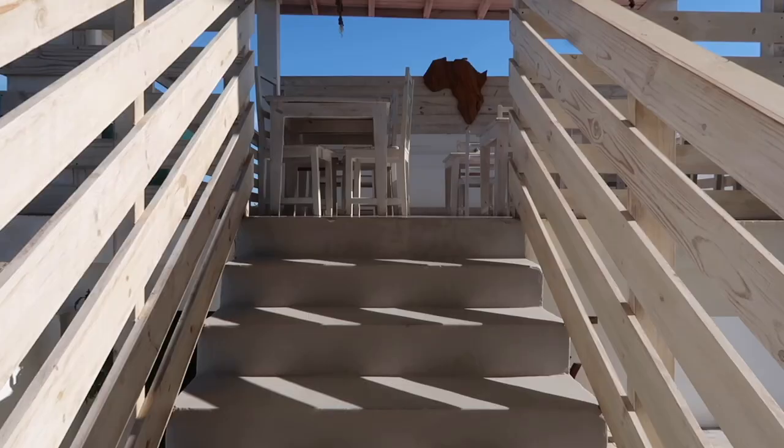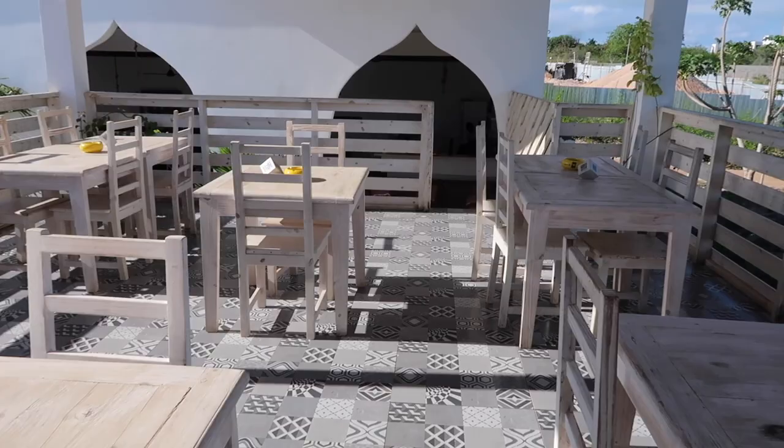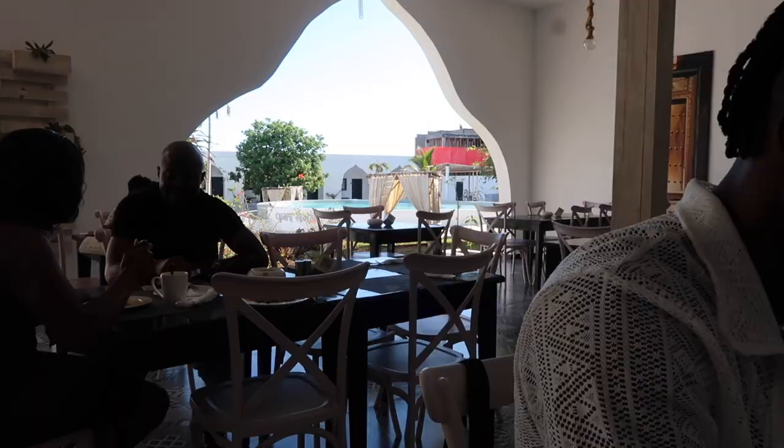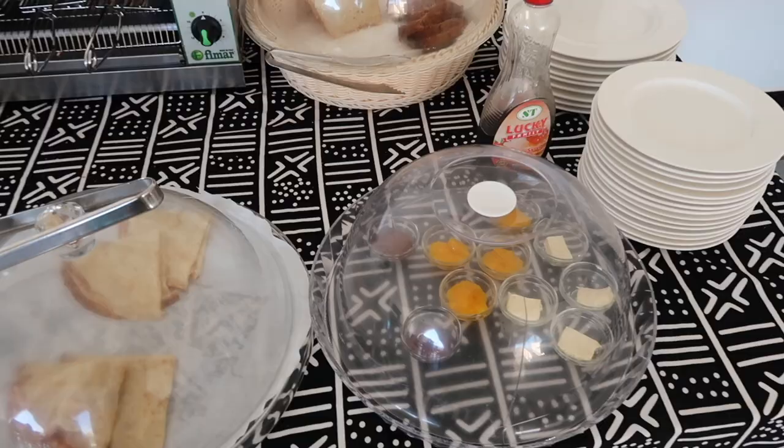As beautiful as this hotel is, we did experience some issues here, which I will get into now. Problems began for me when I was told I could only have two eggs for breakfast, as I prefer to follow a low-sugar lifestyle. Therefore, I tend to eat more protein, less vegetables, and less processed foods like breads.